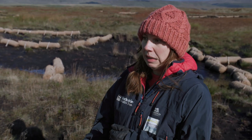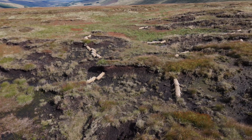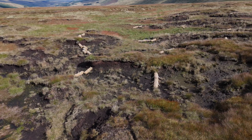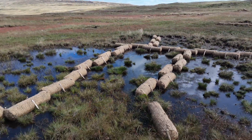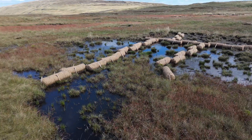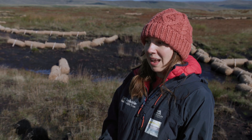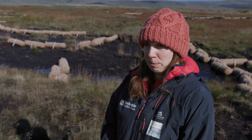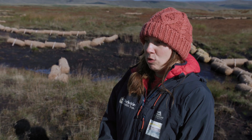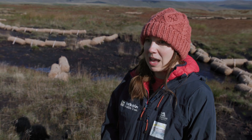On areas of bare peat like this we use coir quite often, which does come from quite a distance away — it's coconut husk and a waste product. We're often asked whether it's worth bringing it over all this way, but it's a really light product so you can ship quite a lot at the same time, and it's the best thing we've got at the moment to restore areas of bare peat, which would otherwise just keep eroding away and lose all that carbon as that's happening.